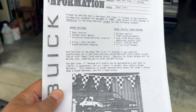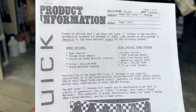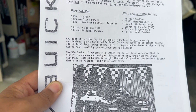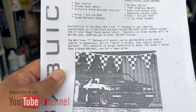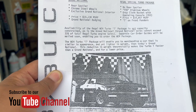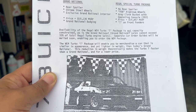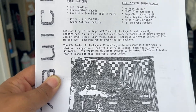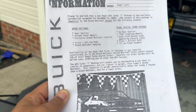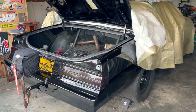This package also gives you the differences between the Grand National and the Regal special Turbo T package. From GM — Buick Division — it states: 'The WE4 Turbo T package will enable you to merchandise a car that is similar in appearance and yet lighter in weight than today's Grand National. This reduction in weight theoretically makes the Turbo T faster than a Grand National, and for a lower price.' Drop your comments below — do you think the Turbo T was lighter than a Grand National?